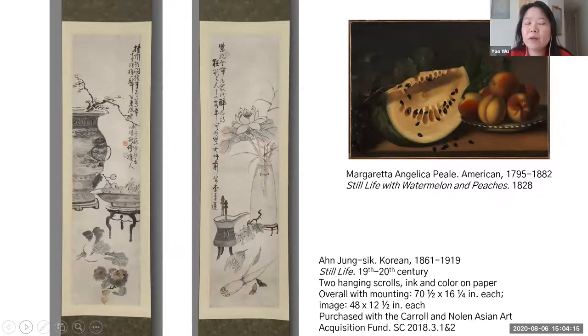Even though we use the term 'still life' for the Korean painting, I want to be mindful that this term has an association in Western art with its origin in 16th and 17th century Dutch painting. Whereas in East Asian painting, there has also been a long tradition of depicting birds and flowers and objects of scholarly interest. By the 19th century, this interest in depicting treasure vessels with flowering plants developed into a very distinctive genre.